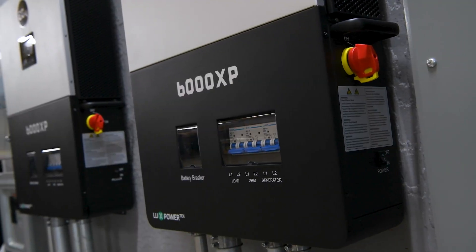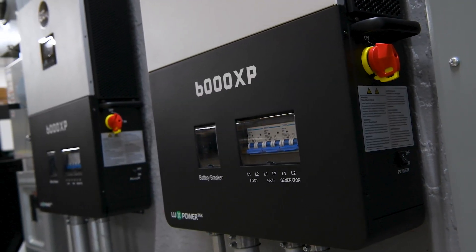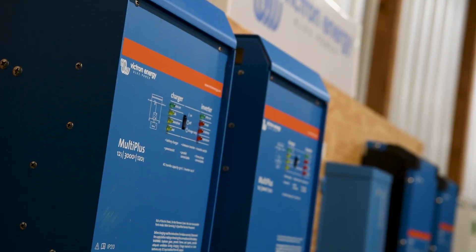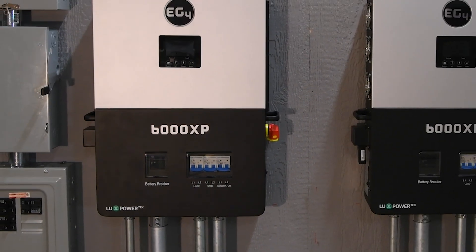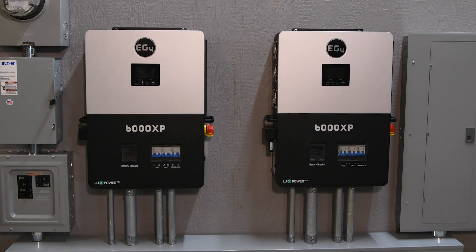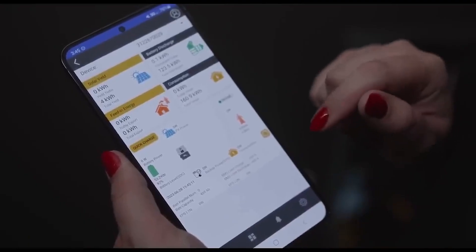At Signature Solar, we offer a range of inverters from top brands like EG4, GrowWatt, Schneider, Victron, and others. These inverters come in various sizes and capabilities, catering to different energy requirements and preferences, ensuring we have the perfect solution to fit all your needs. In fact, many of our common questions can be answered using a previous video we put out where we introduced the EG4 18K PV all-in-one hybrid inverter.